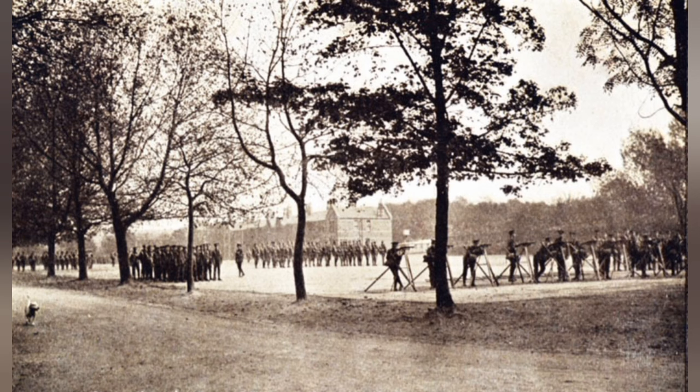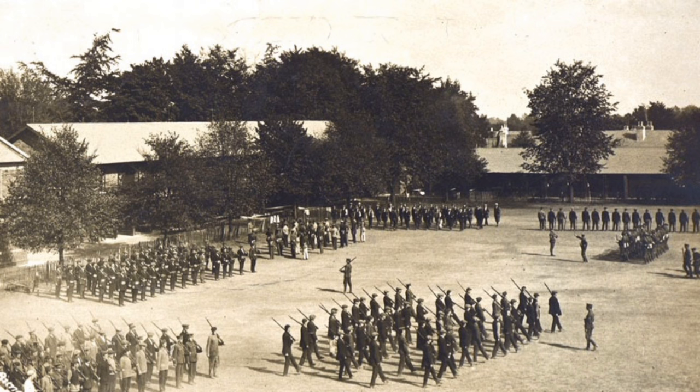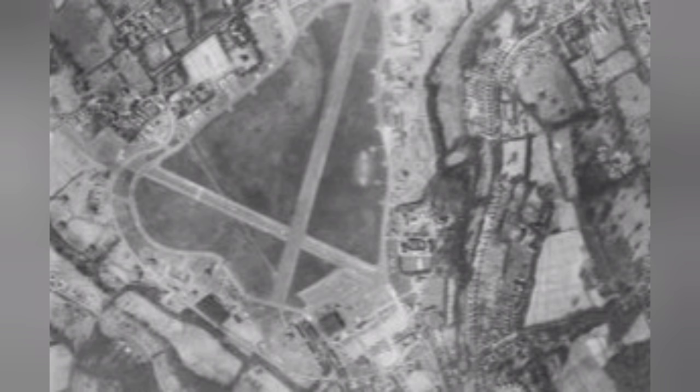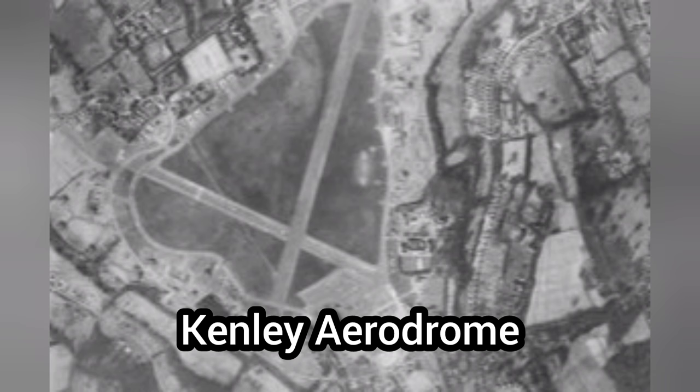Throughout its history, the primary role of Caterham Barracks was the training of the Footguards regiments. As such, it played a crucial role in both World Wars. Almost miraculously, the barracks narrowly avoided being bombed in World War I. A German airship flew directly overhead, but the crew had become lost looking for targets in London and didn't realise they were flying over what could easily have been considered a legitimate military target. Sadly, in World War II the barracks site was bombed, although the intended target was almost certainly the nearby Kenley Aerodrome. Seven new recruits lost their lives.